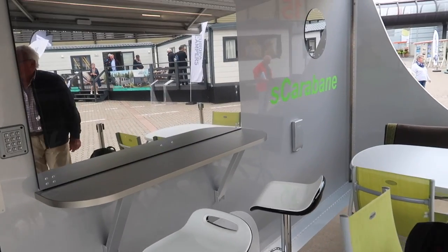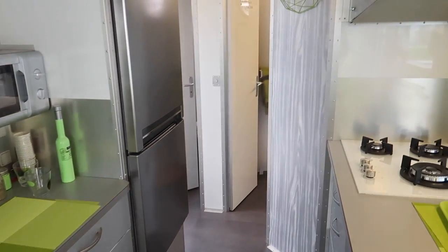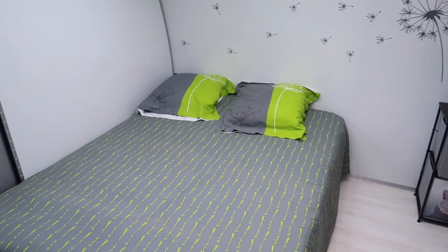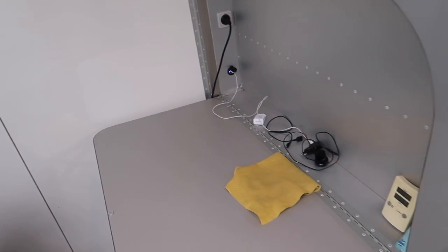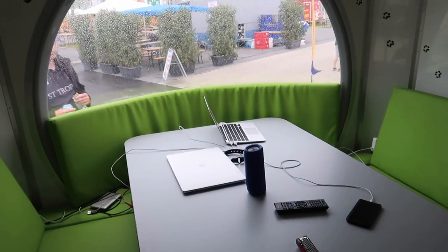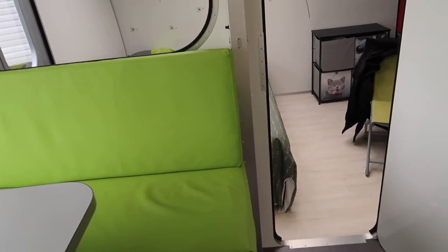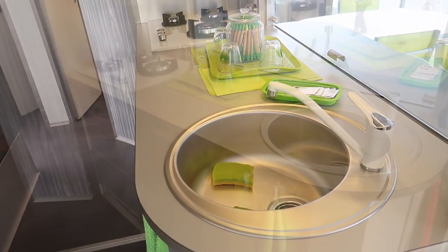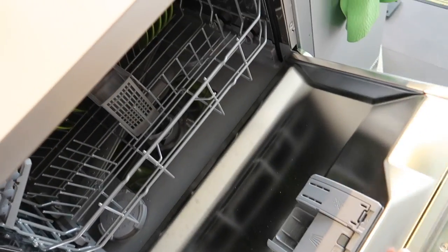Probably the most innovative caravan here is the Escaraban, which is towable on the roads and it folds out. On one of the sides folds out to become the double bedroom. And I love this bit — a desk, just what I need. In the main body of the caravan we've got a dinette at the front, and then we go through to the kitchen. It's amazing — it's got everything. It's even got a dishwasher. Amazing.